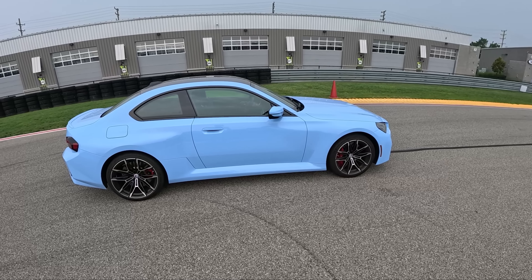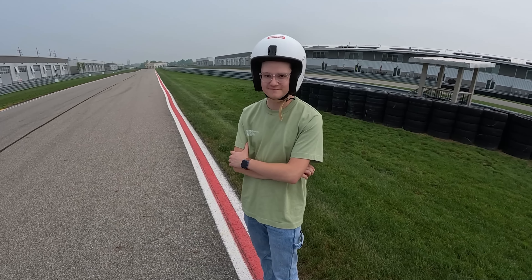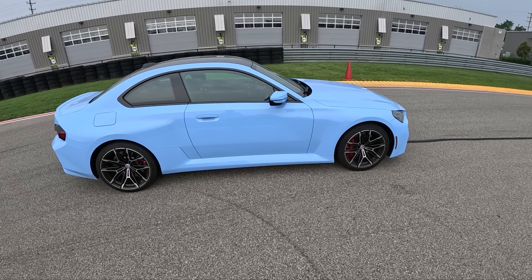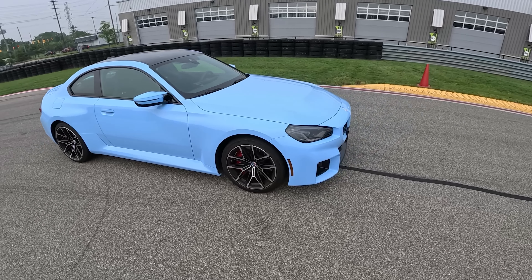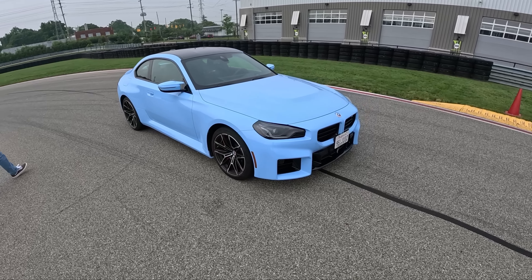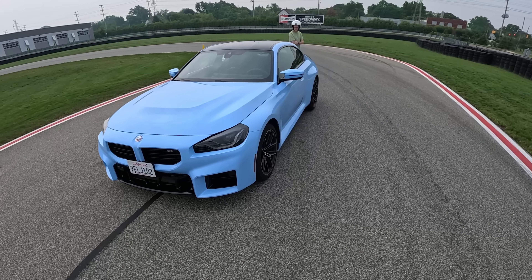As promised, we are back with the 2023 BMW M2. I'm here with substitute Topher and a helmet. We're at M1 Concourse in Pontiac, Michigan, and we figured we'd do a quick track test today. I uploaded a review on this M2 a few days ago, so be sure to check that out for the full driving impressions. Today's video is going to be focused on high performance driving and seeing how this thing holds up on a racetrack.